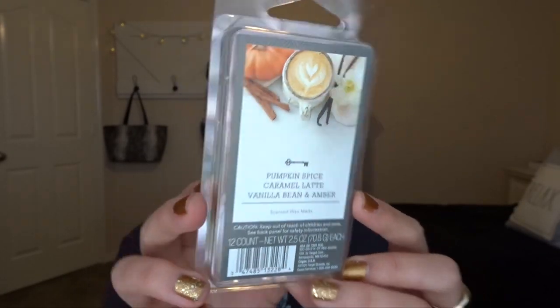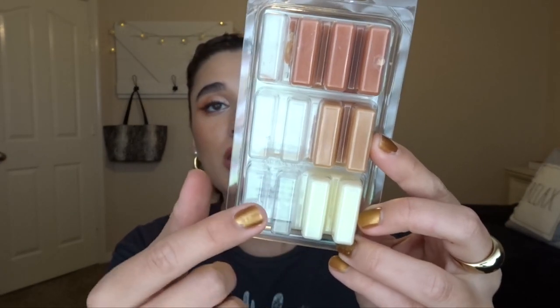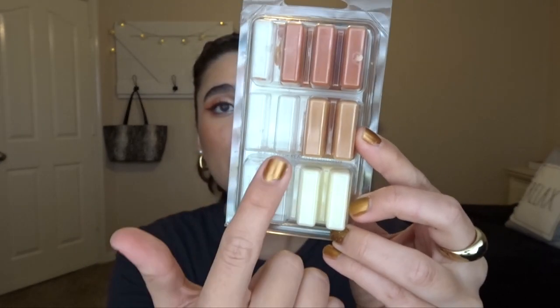This is from Target's Threshold brand. The melts are kind of split up into these slivers in the back. I've been using two at a time in my big warmer and one at a time in my little tea light warmer. I did use the pumpkin spice from this — definitely would recommend it for fall, it smells so good. I'm a pumpkin spice girl, I love it. I burned it in the bathroom and my brother didn't say anything about it, so I might just continue doing the pumpkin spice in there. It worked really well in the tea light warmer and lasted about two days.